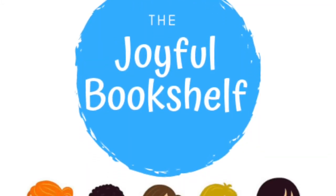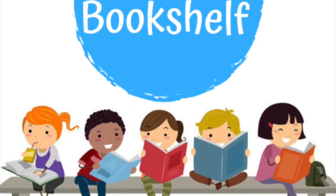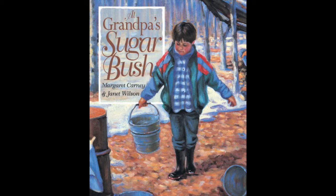Hello, and welcome to the Joyful Bookshelf, where books are fun. Subscribe for new books read aloud every week. At Grandpa's Sugarbush by Margaret Carney and Janet Wilson.